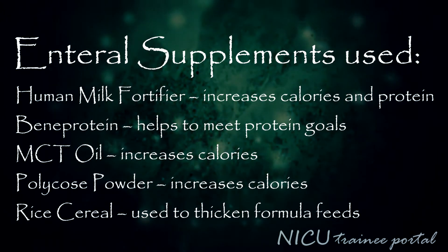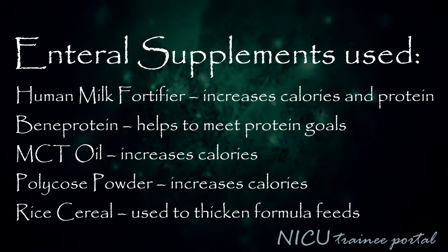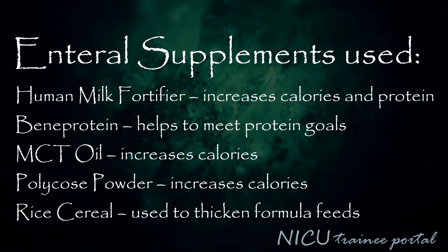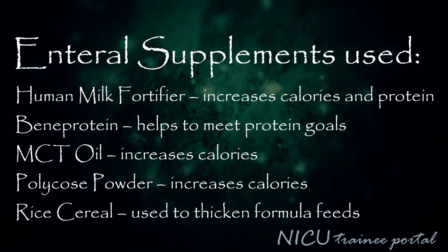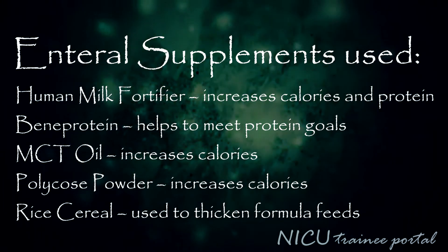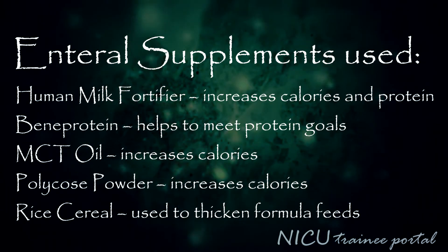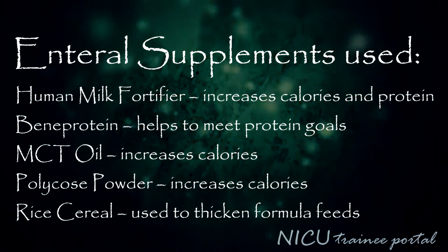Enteral supplements that can be used include human milk fortifier, which increases calories and protein; Benaprotein, which helps meet protein goals; MCT oil, which increases calories; Polycose powder, which increases calories; or rice cereal, which is used to thicken formula feeds.